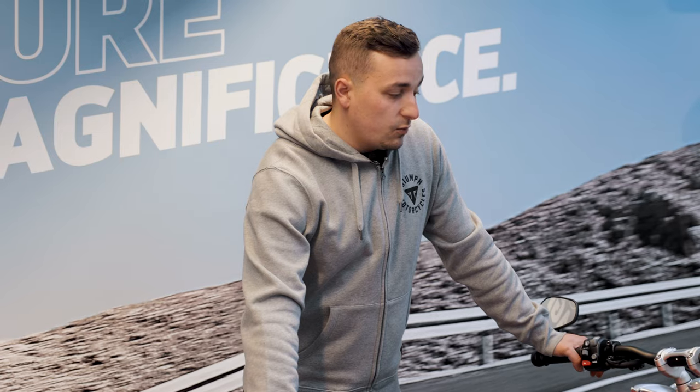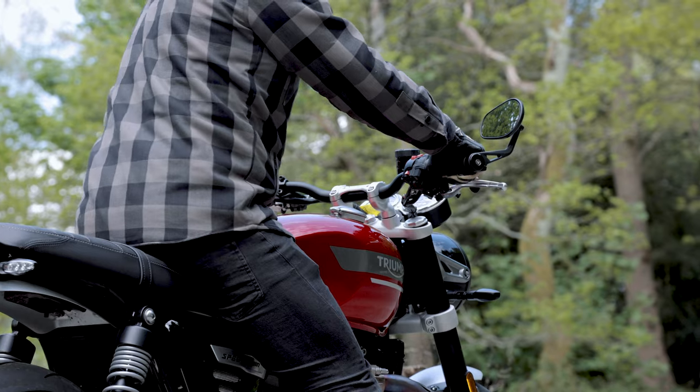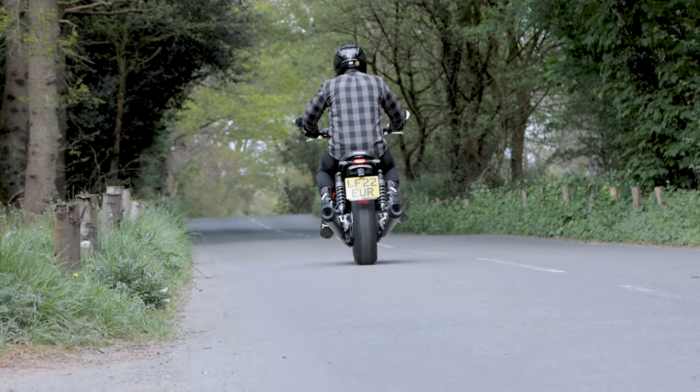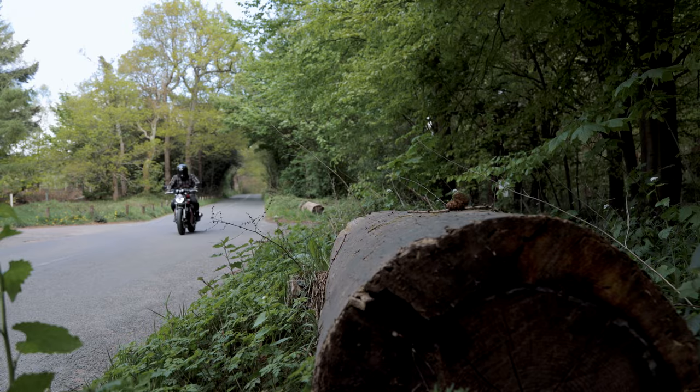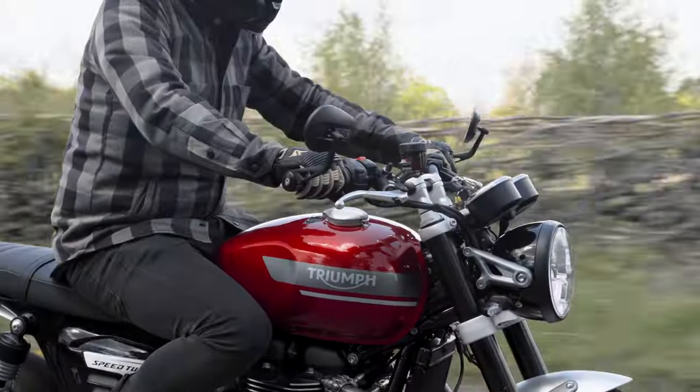I'm not one for usually riding an awful lot of modern classics, so riding this thing all day has been really interesting. If anyone's curious to see the thoughts of someone that doesn't ride modern classics all that much, I'm the perfect person. The Speed Twin itself — if you're someone that likes a bit of sports feel in a modern classic, it's definitely the bike to go for.